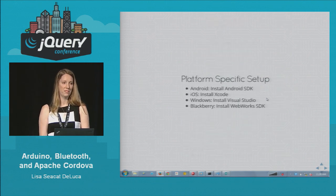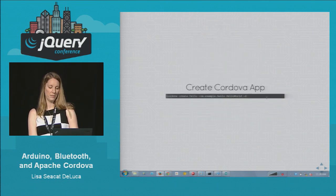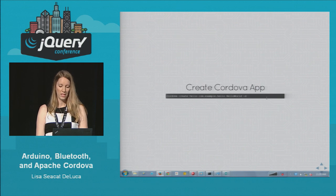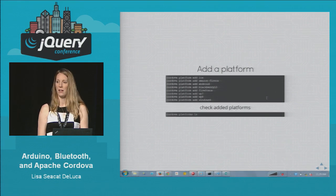There is some platform-specific setup: for Android you have to install the Android SDK, for iOS you have to have Xcode, and so on. Creating a Cordova app is super easy — you just say cordova create and give it a name. The rest of the parameters are optional; you can give it a package and a name for the main starter application. To add a platform, also very easy: cordova platform add ios, for example. And you can see the list of platforms you have added by doing the ls command.